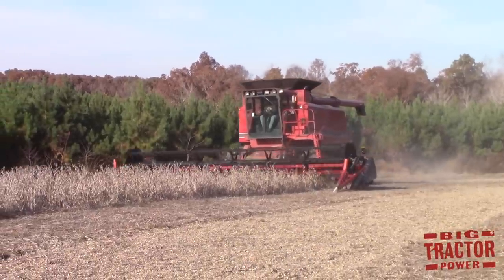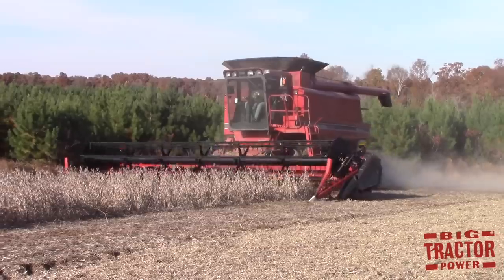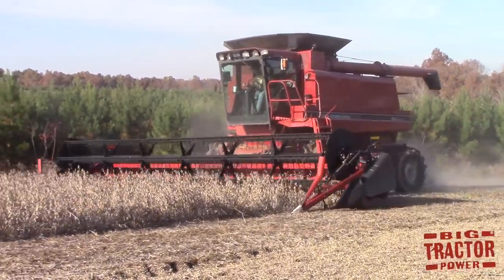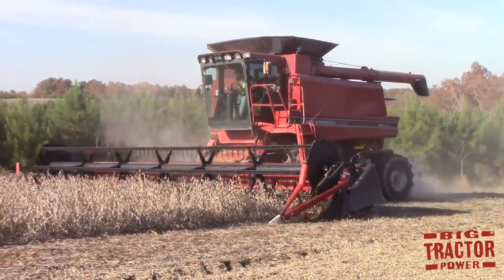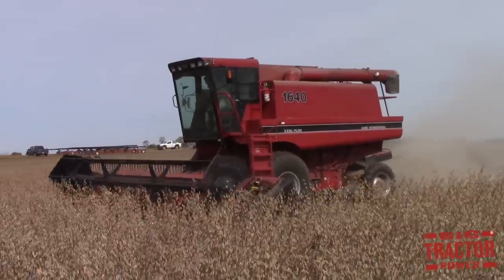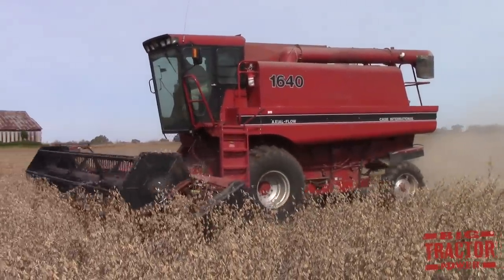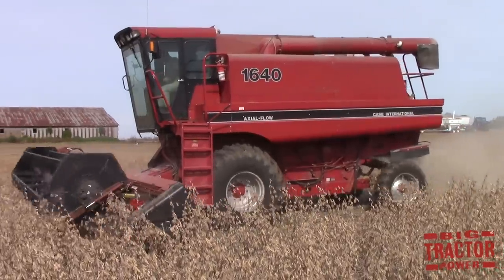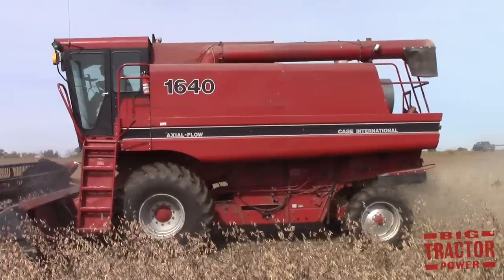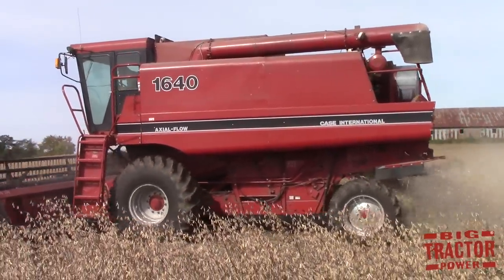Axial-Flow rotary combines did celebrate a 40th anniversary in 2017, and our Red Power fans have been asking Big Tractor Power to film some classic Case International combines. This year we tracked down a big 1680 Axial-Flow combine and a 1640 Axial-Flow combine. We also have footage of a 1660 Case International Axial-Flow combine, and we'll put together a video sharing some history of the early Case International Axial-Flow combines from the 1980s.